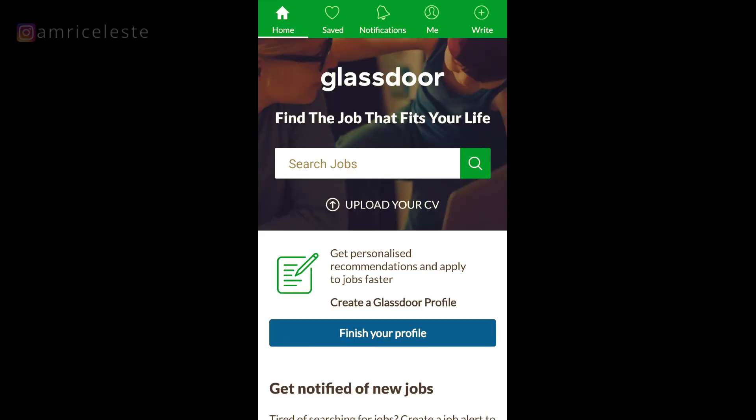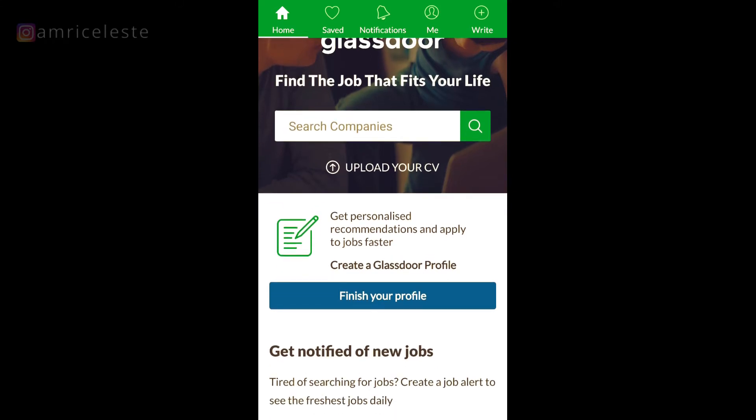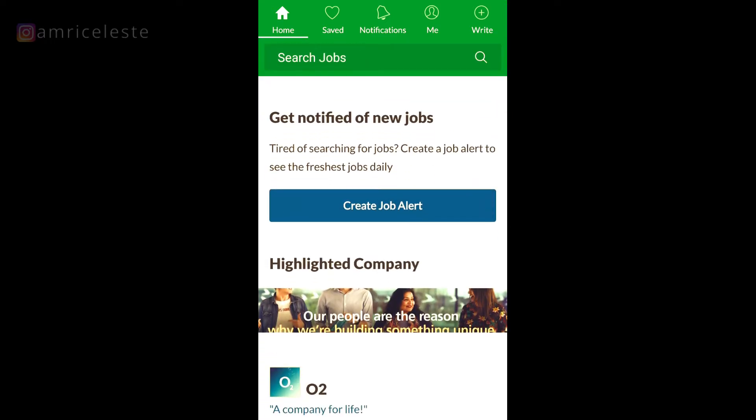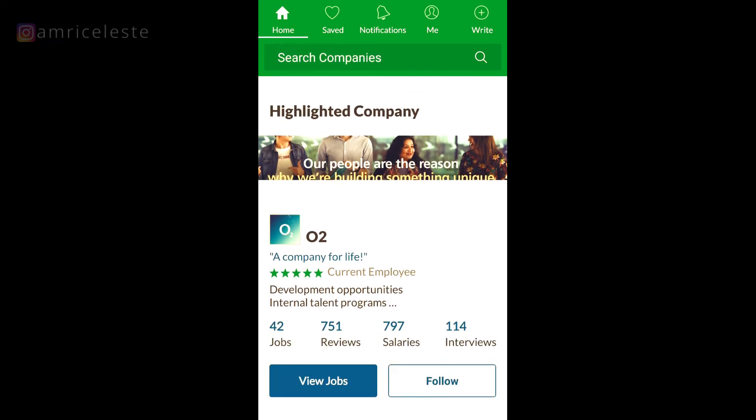When you log in, this is what the home page looks like. You've got a few options: you can upload your CV, finish your profile, or create a new profile. You can also create job alerts, and you've got a company featured on the home page.